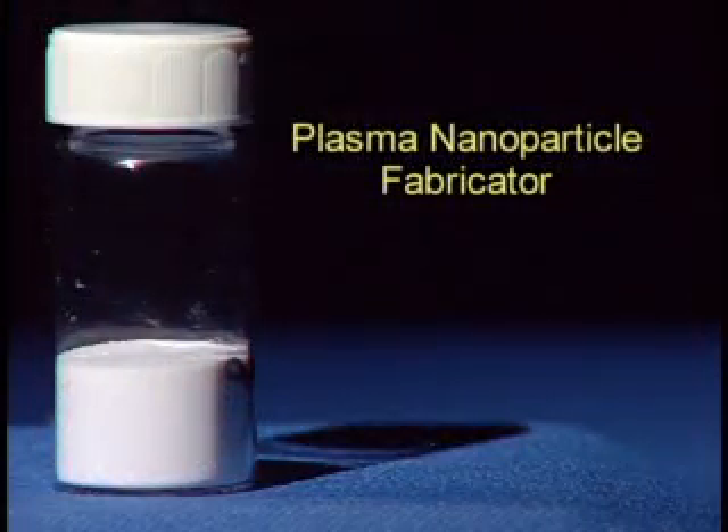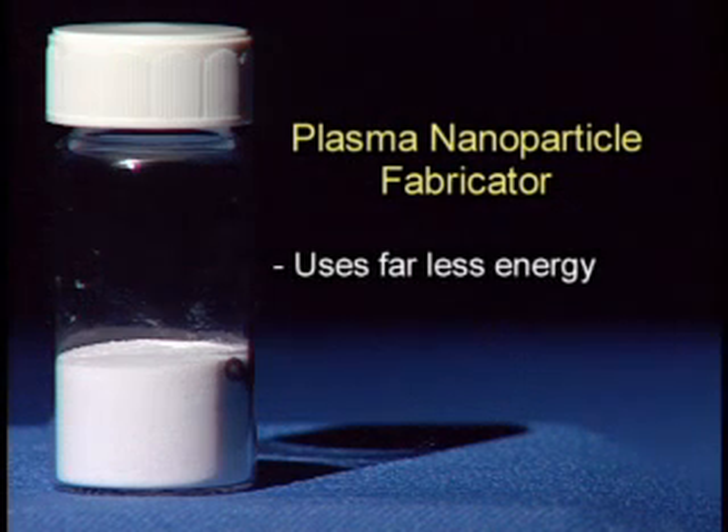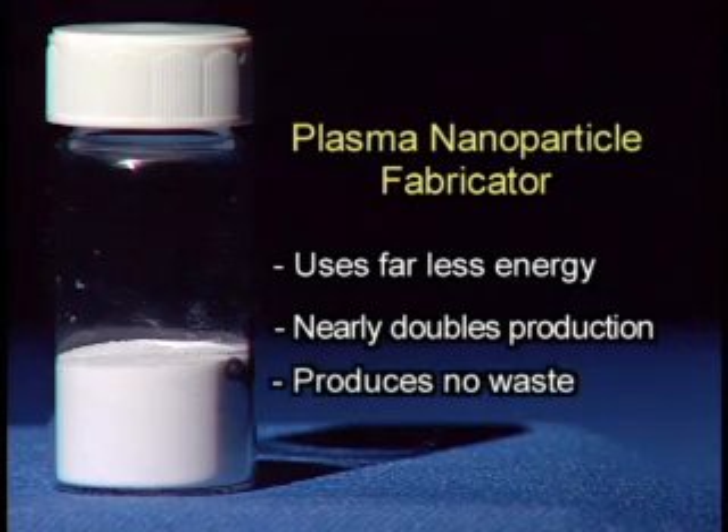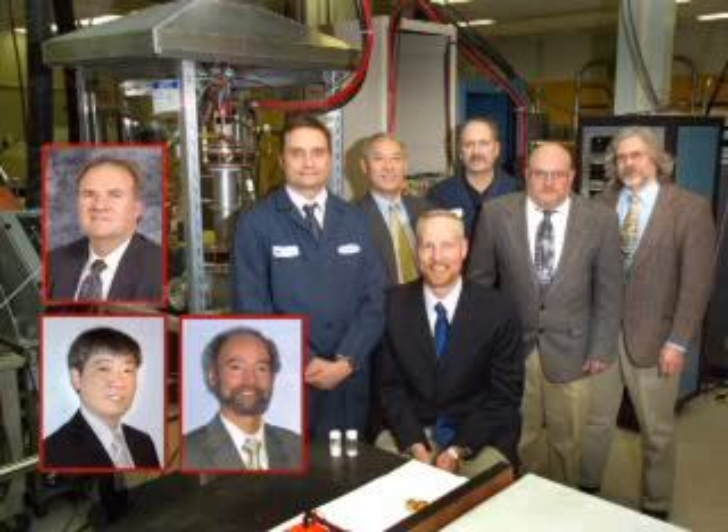PNF revolutionizes nanoparticle production because it uses about two-thirds of the energy fumed silica processes do, nearly doubles high-quality nanoparticle production, and is environmentally friendly, producing no waste for disposal.